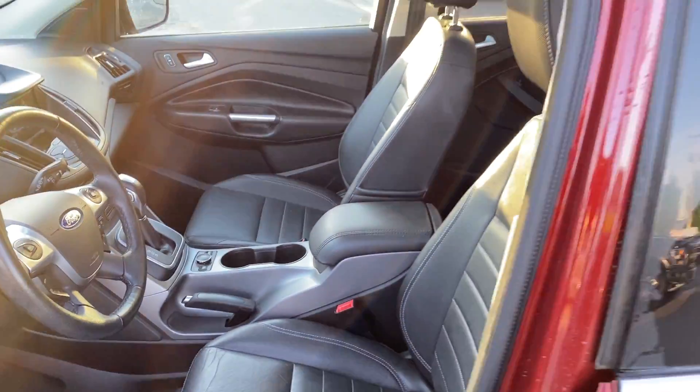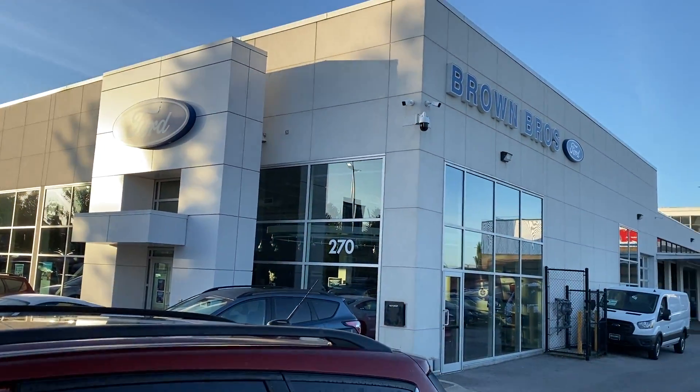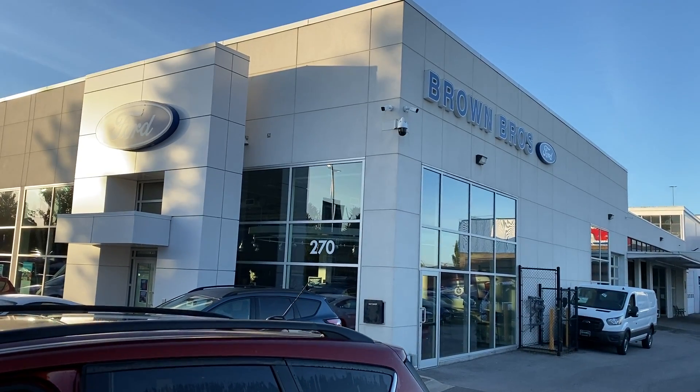Very nice Escape. You're going to find this 2014 Escape at Brown Brothers Ford Lincoln, 270 Southeast Marine Drive in Vancouver.